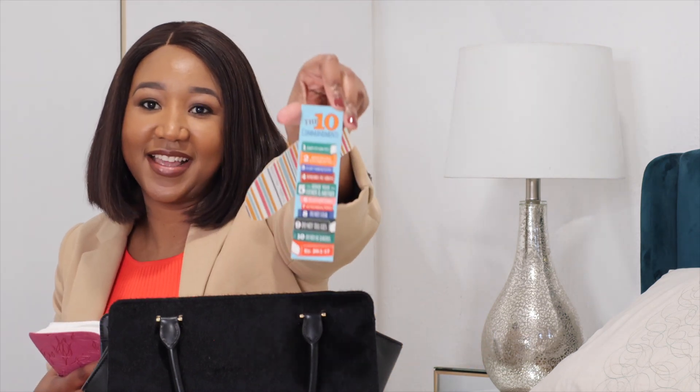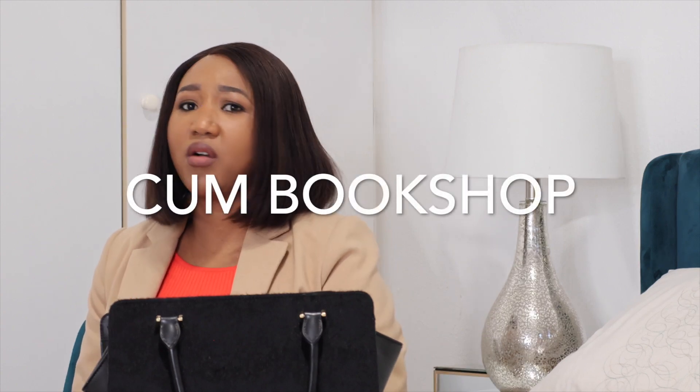Inside the Bible I have two page markers — one with the 10 commandments and the other with the verse 1 Thessalonians 5, verse 16 to 18, which says: Rejoice always, pray without ceasing, in everything give thanks.